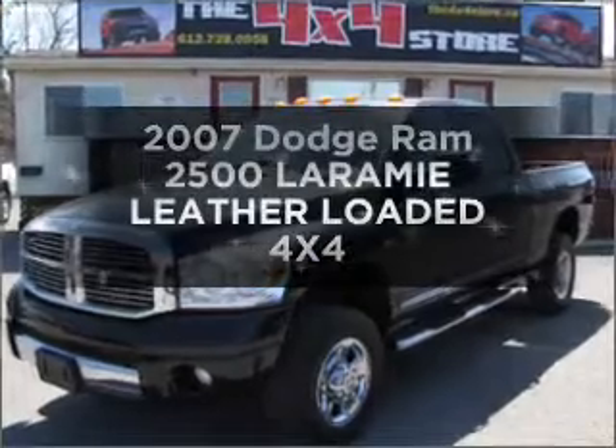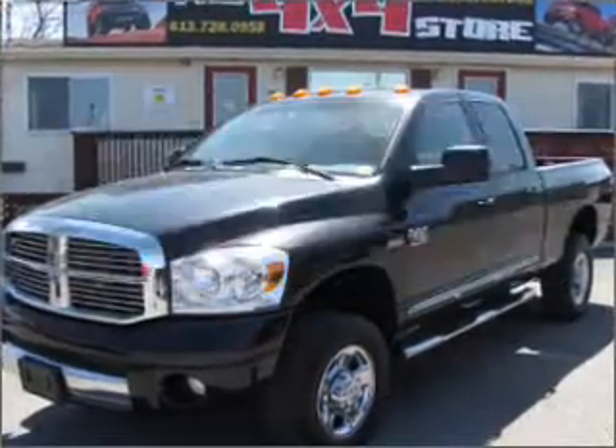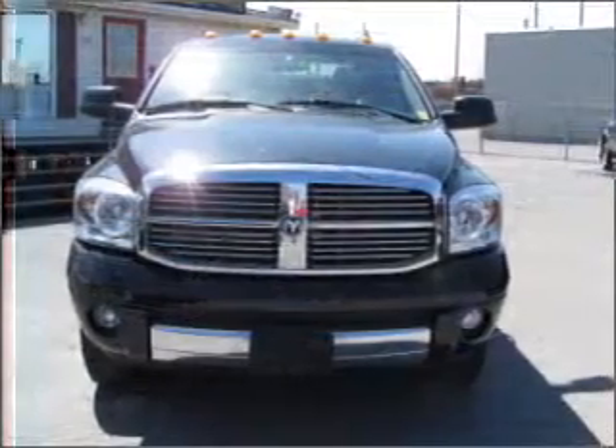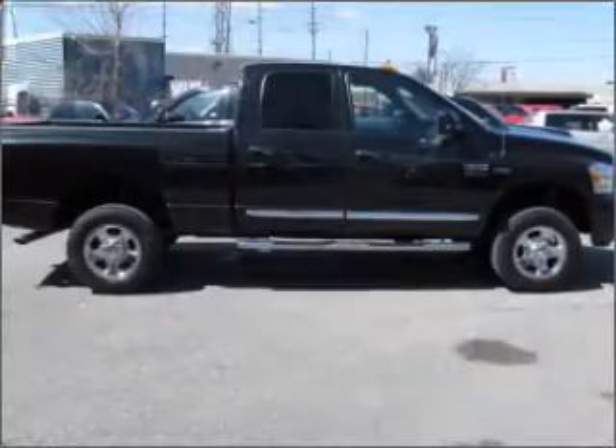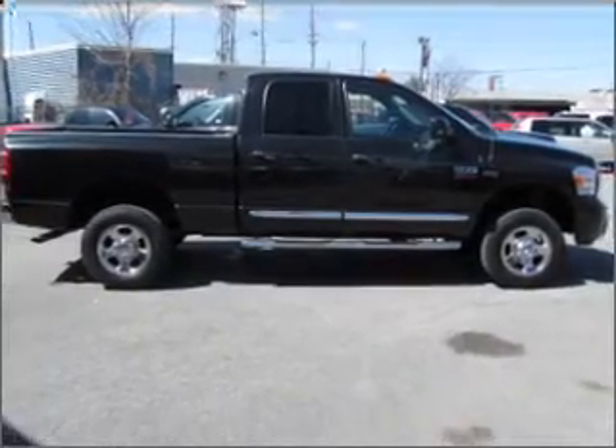Get noticed in this 2007 Dodge Ram 2500. Everything you need under one roof with this great vehicle, with a powerful eight cylinder engine connected to a smooth shifting automatic transmission.